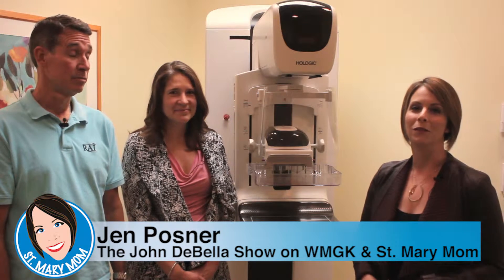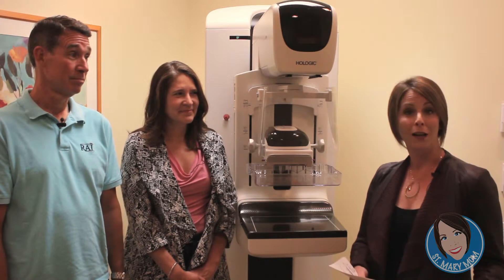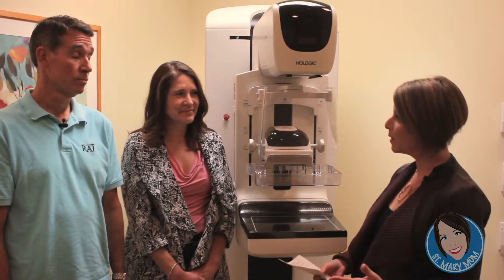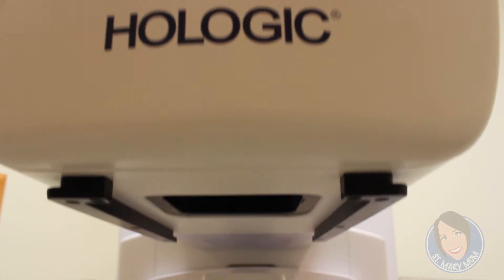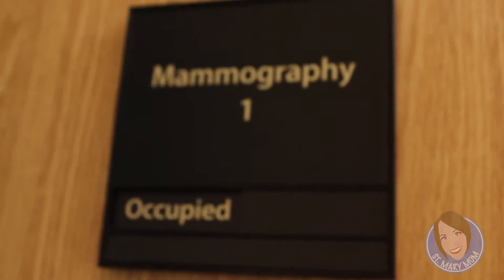Hi, I'm Jen Posner with The John DiBella Show on Philadelphia's Classic Rock 102.9 MGK. I'm also the St. Mary Mom. Welcome to the month of October. It is quite colorful outside, and one of the colors you're going to see a lot of this month is pink, because it's Breast Cancer Awareness Month. We are here at St. Mary Medical Center to talk about new technology in breast cancer screening — 3D mammography.